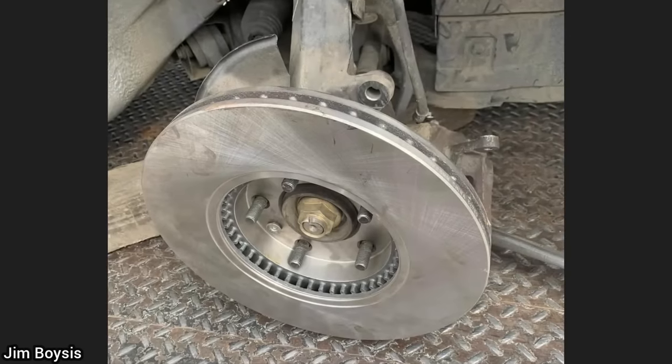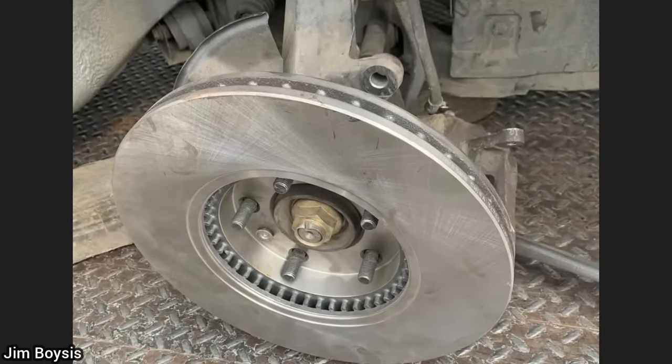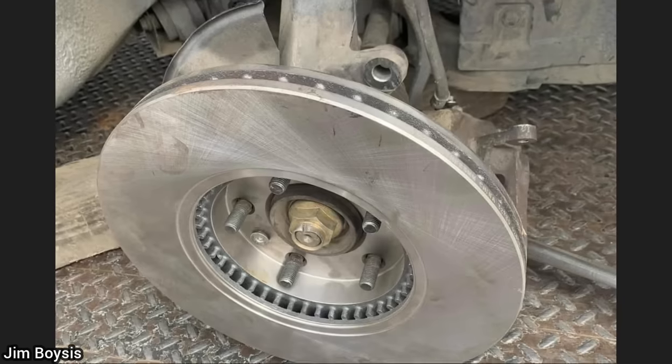This customer had their car towed in, as he said him and a friend can't get his brake caliper back on, and he thinks that he needs longer wheel studs to put his wheels back on.